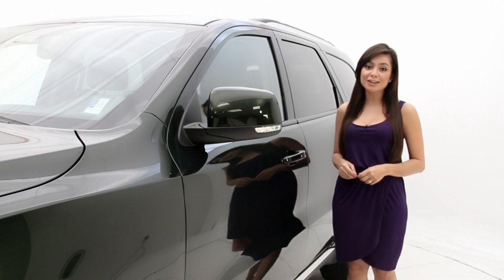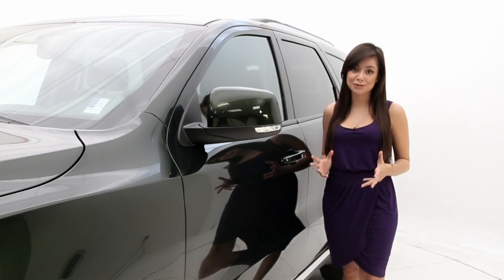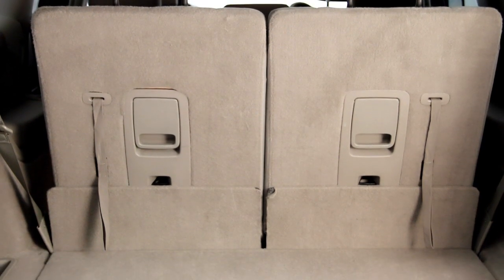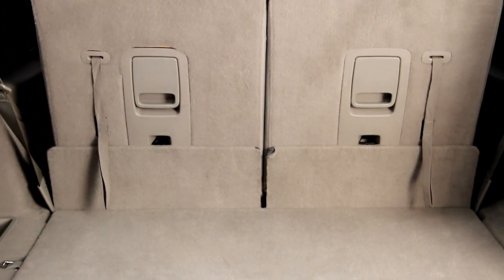This particular Dodge Durango has complete keyless entry, which is one of my favorite features, and it also has third row seating, ideal for if you have a big family. Now let's take a look at the interior.